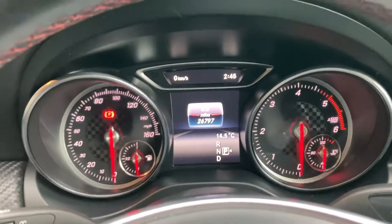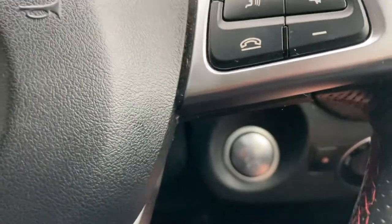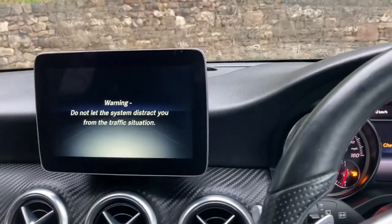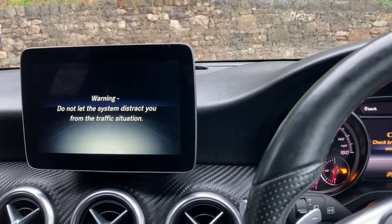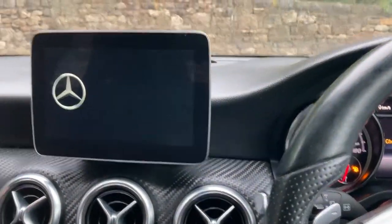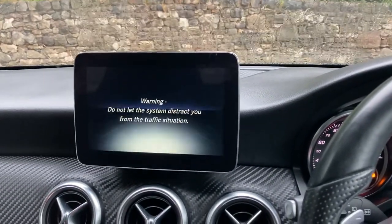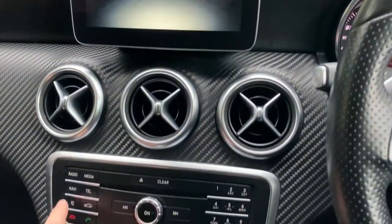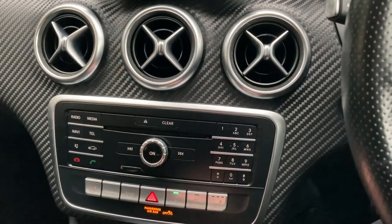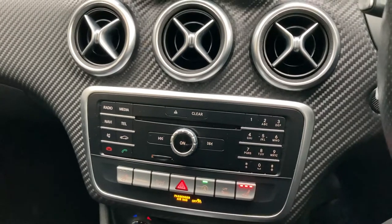Right, start the car — foot on the brake and just down here, around here you can see the start button. Press it and the car comes to life. The central screen is obviously dominated by the satellite navigation. You've got Bluetooth for your phone and stuff like that. You've also got heated seats with three-stage heating on those.